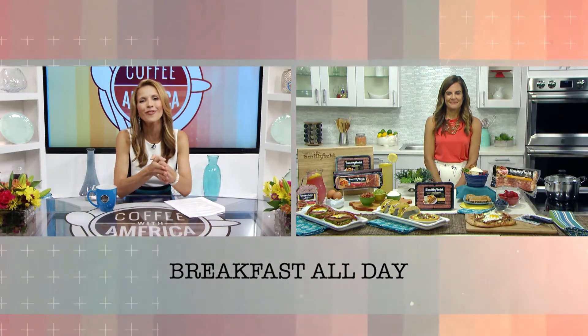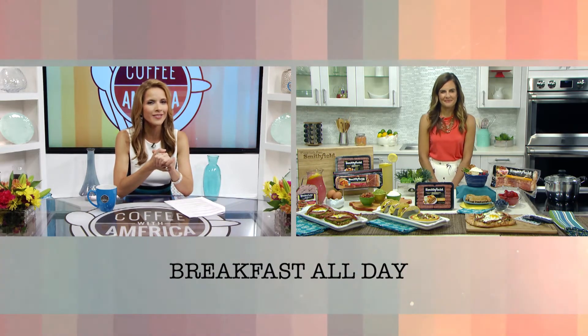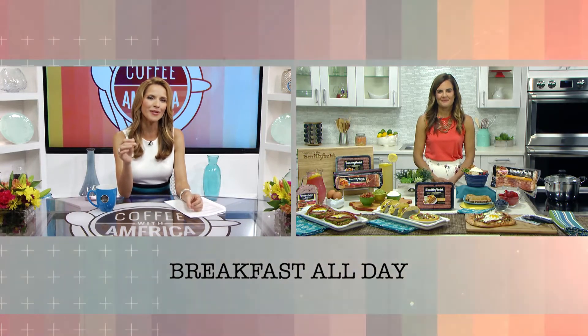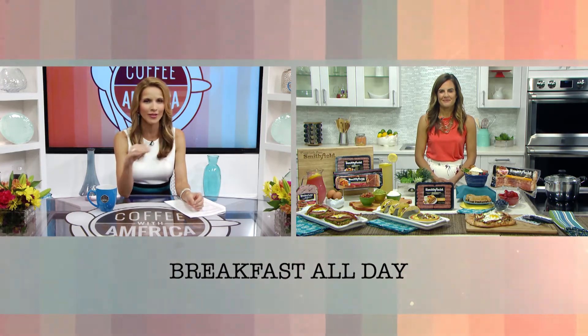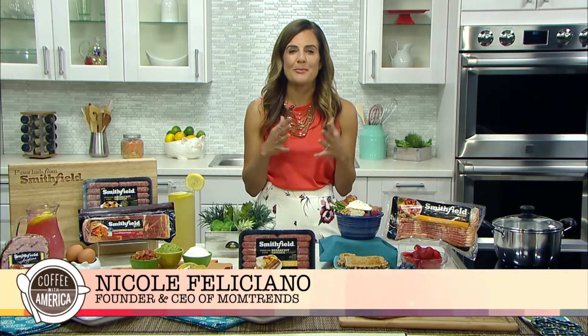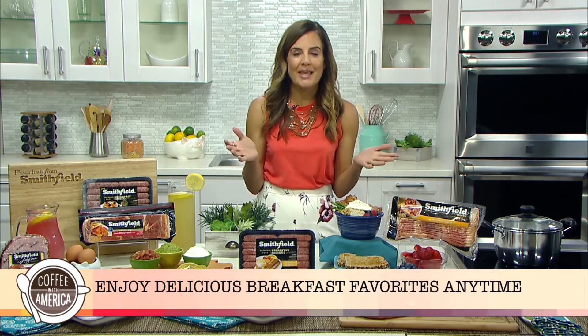Summer is all about freedom, throwing out the rules, and having whatever you want whenever you want — that means you can enjoy breakfast all day, any day. CEO and founder of MomTrends, Nicole Feliciano, joins us now with some easy-to-make, no-fuss breakfast ideas. So what are your tips for getting breakfast incorporated into every meal of the day? It's all about starting with proteins your family loves. Smithfield brand products become a base for all the recipes — keep their Hometown Original bacon, Anytime Favorites ham, and fresh breakfast sausage on hand. It's great for the theme of breakfast all day, any day.